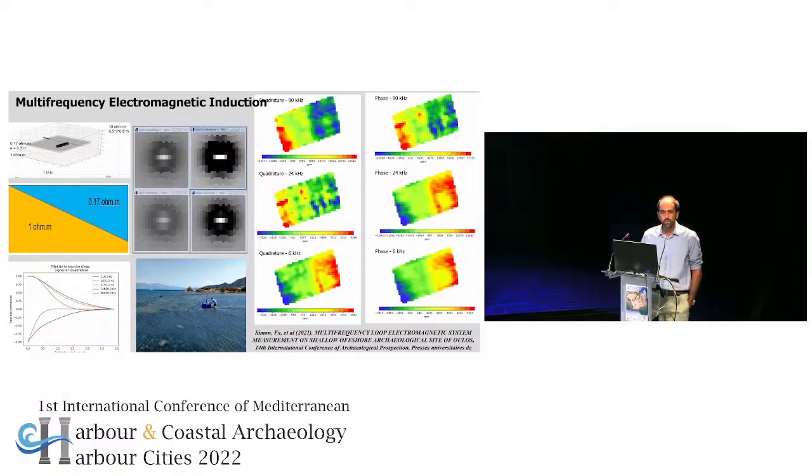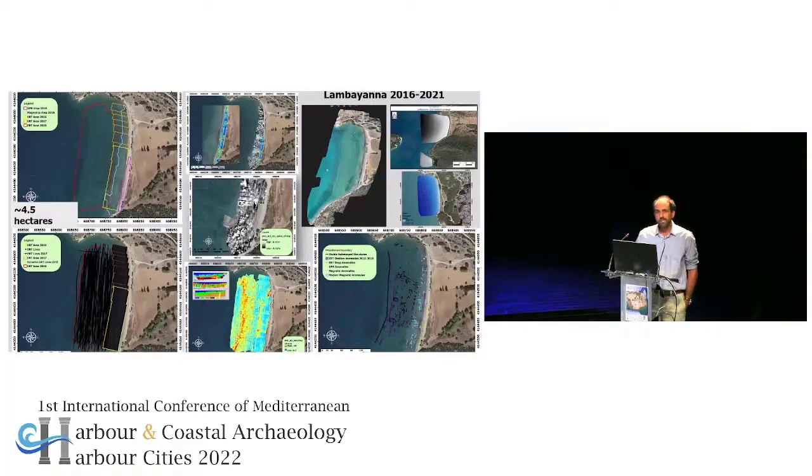The first site where this journey started was Agii Theodori, but the site that gave us the opportunity to test all these methods — what I call an in situ lab for these different technologies — was the site of La Baiana in the Peloponnese. We can see here the area scanned over five years of the project, with very high resolution. To the best of my knowledge, this is the largest area with this kind of resolution that has been scanned underwater — almost 4.5 hectares.